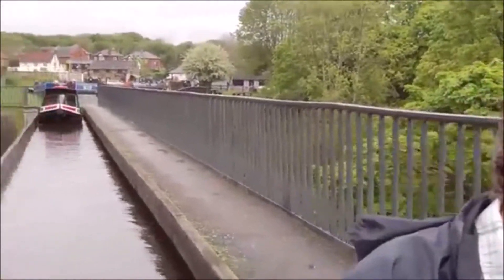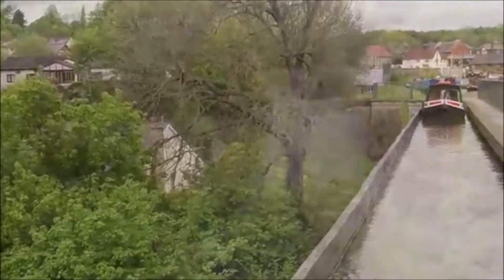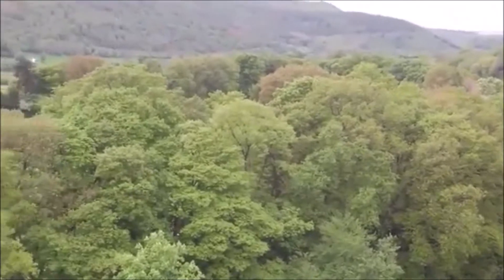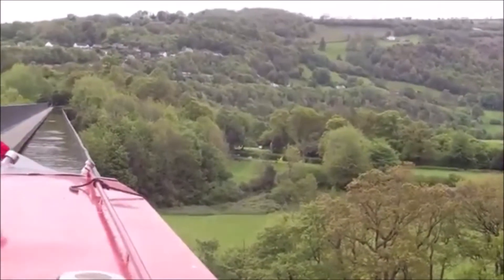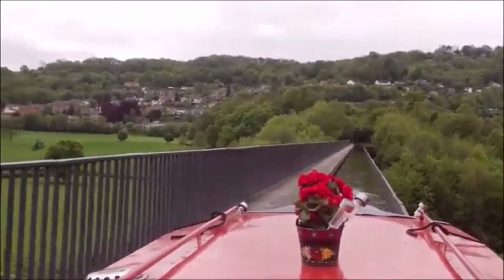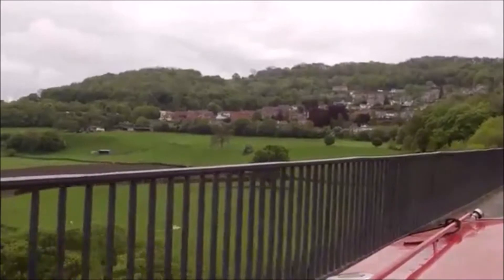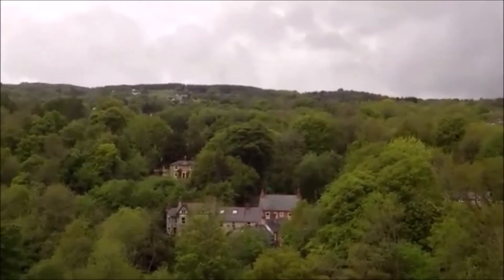Rosie takes us over the Pontcysyllte Aqueduct and behind us is Trevor Basin. 200 feet below is the River Dee. As you can see there's no safety rail on this side — just a 200-foot drop.